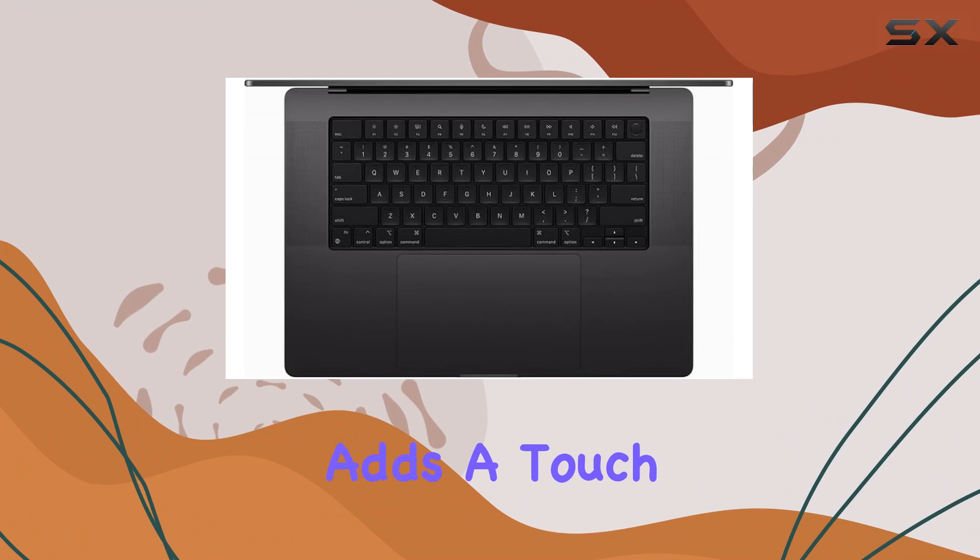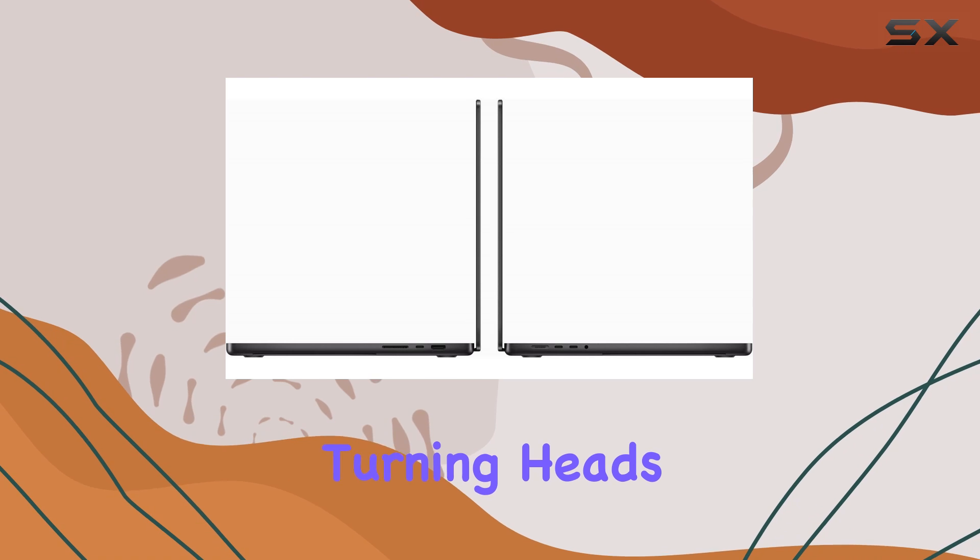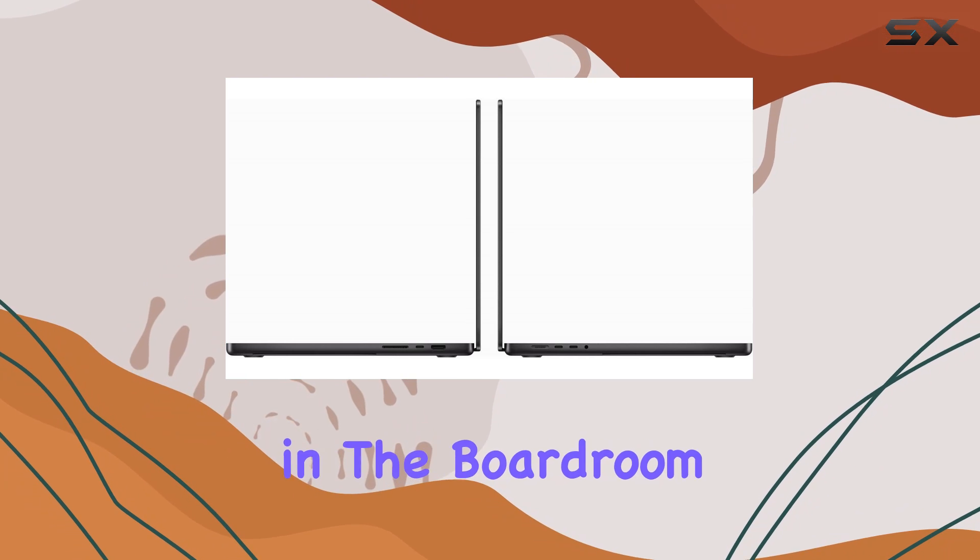The space black color adds a touch of sophistication, turning heads wherever you go, whether it's in the boardroom or a coffee shop.